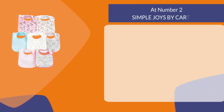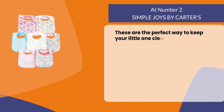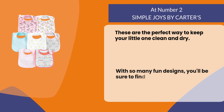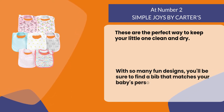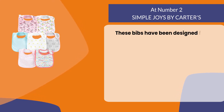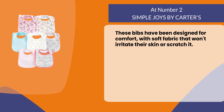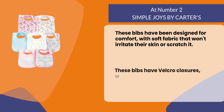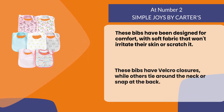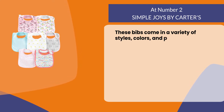At number two: Simple Joys by Carter's. These are the perfect way to keep your little one clean and dry. With so many fun designs, you'll be sure to find a bib that matches your baby's personality. These bibs have been designed for comfort with soft fabric that won't irritate or scratch their skin. They feature velcro closures, while others tie around the neck or snap at the back, and they come in a variety of styles, colors, and patterns.